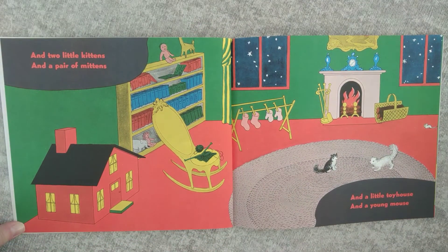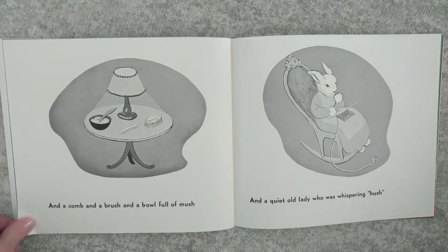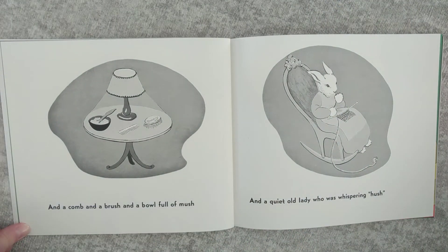And two little kittens and a pair of mittens and a little toy house and a young mouse. And a comb and a brush and a bowl full of mush. And a quiet old lady who was whispering, Hush!